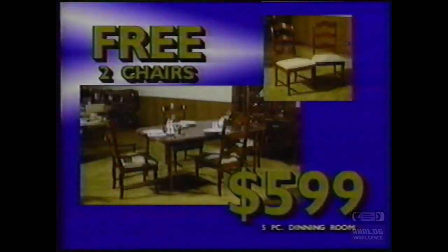Roy Hill — the name for quality. Buy a table and four chairs for just $599 and get two additional chairs free.